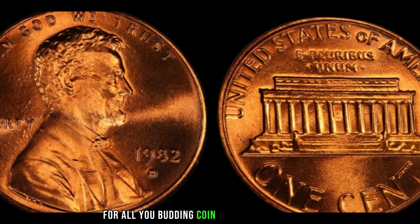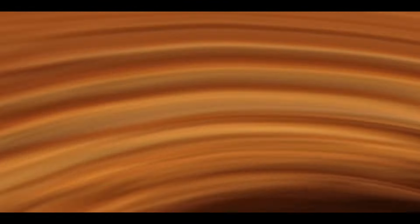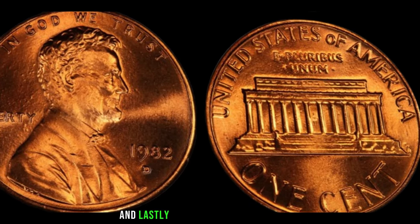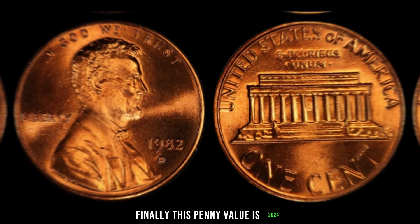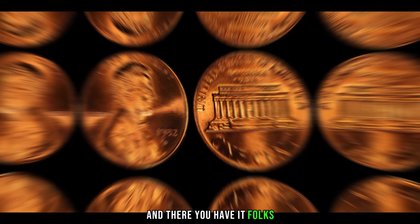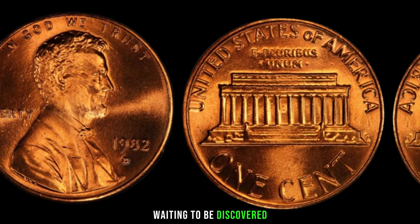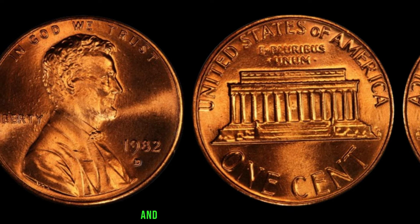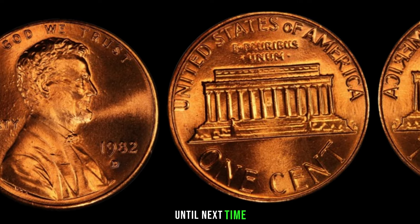For all budding coin collectors, here are a few tips: always handle your coins with care to maintain their condition, educate yourself on the various minting errors and varieties, and consider getting your coins professionally graded to maximize their value. Finally, this penny's 2024 January update value is $633. The 1982 D Lincoln penny may just be sitting in your pocket or coin jar waiting to be discovered. Don't forget to give it a thumbs up, subscribe to our channel, and hit that notification bell. Until next time, happy collecting!